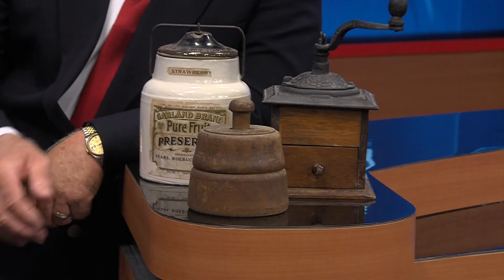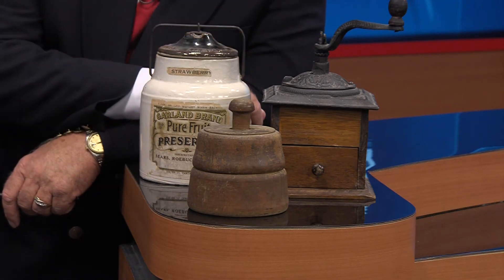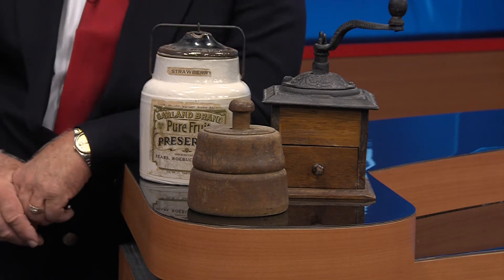Good morning. I'm Jack Minish with NBC2's Trash Your Treasure. As I said in the teaser, how are country or primitive style antiques doing in today's market? In fact, they're not doing as well as they did back in the 80s and 90s. Let's go ahead and start right here with this butter mold.